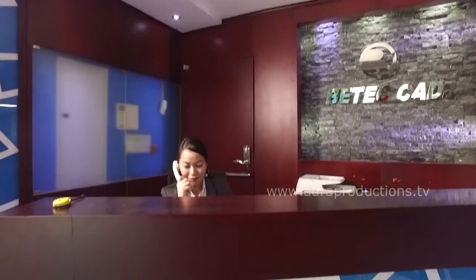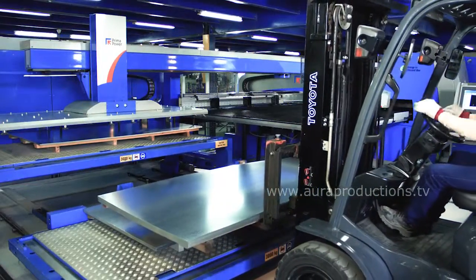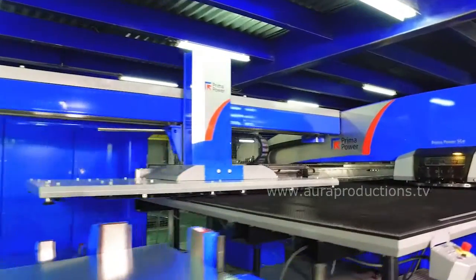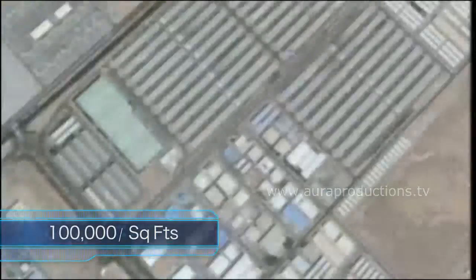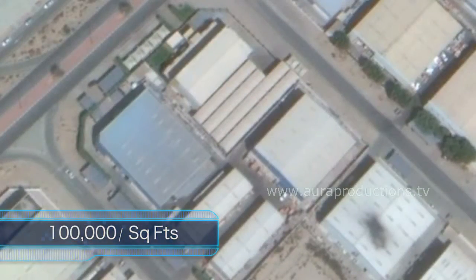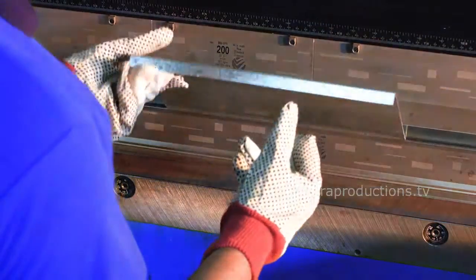Our global network, with a multinational task force in 20 countries, helps us understand and adapt to markets and dynamics everywhere. Our state-of-the-art, world-class, ISO-accredited manufacturing facility at Sharjah International Airport Free Zone is where we produce our wide-ranging popular HVAC products.